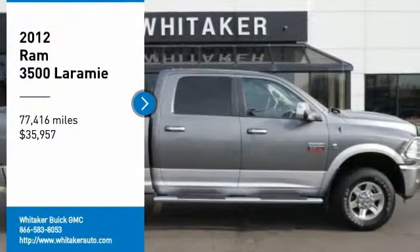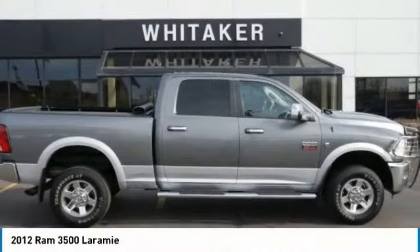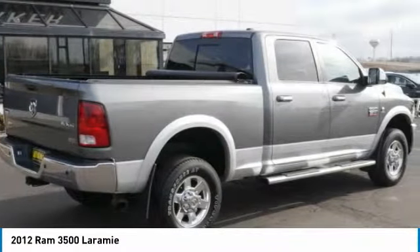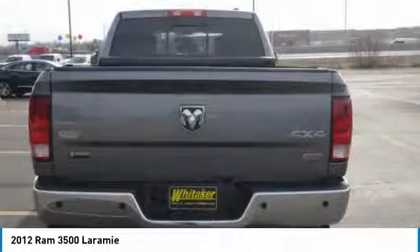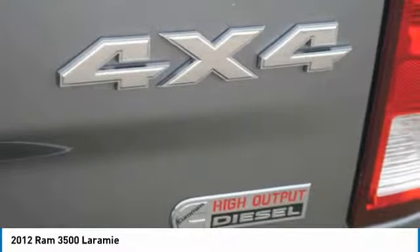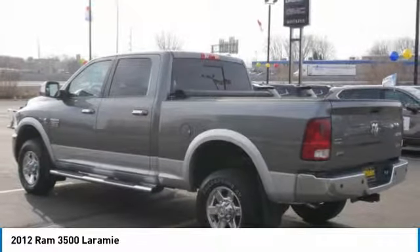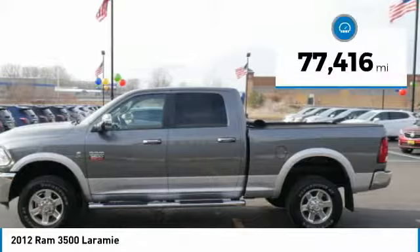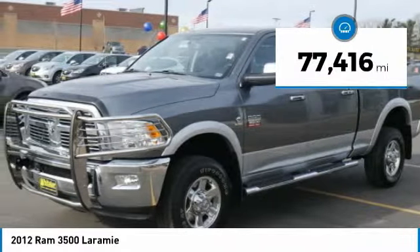Take a ride in the 2012 RAM 3500. The RAM 3500 is a solid option for truck buyers in need of hauling capacity and serious towing. With names like Hemi and Cummins under the hood, there is plenty of muscle to back it up, and it is priced below forty thousand dollars. This vehicle has less than 80 thousand miles.